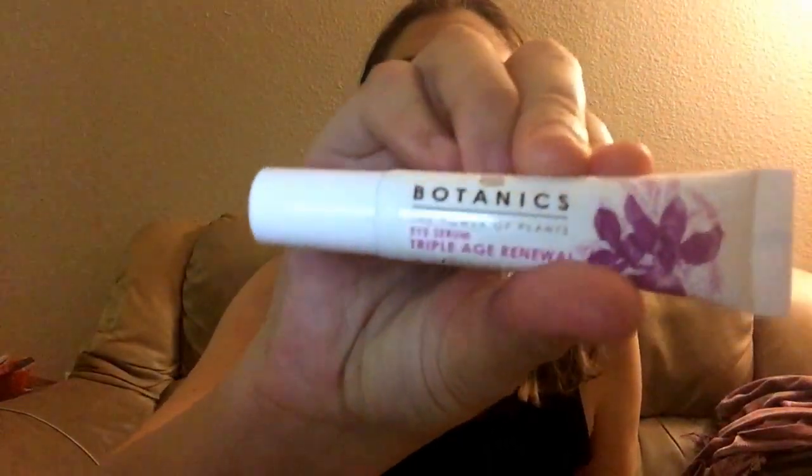Walgreens has it buy two get the third one free, which I did. The other two items I got were for my husband for his first Father's Day so I'll let you guys know what I think of this. The serum is supposed to be triple age renewal, and I know most people would say you have to be super old for it — but really, it just means the older you get the drier your skin is, and my skin is already super dry, so it works.